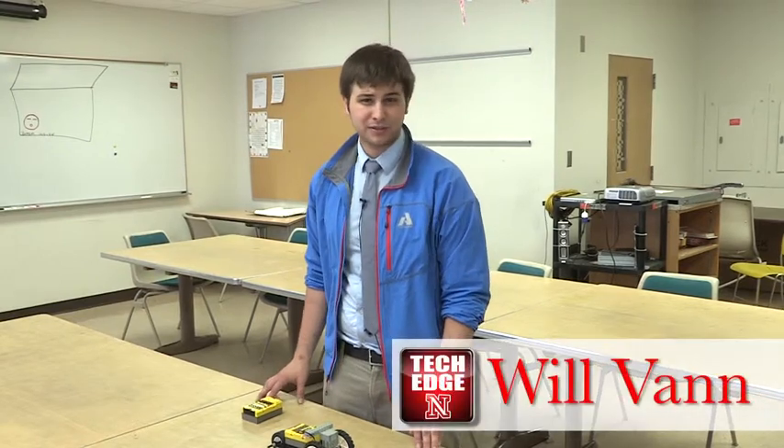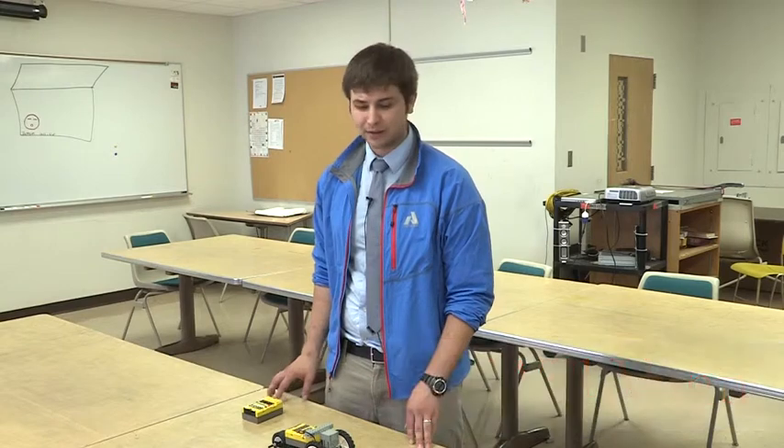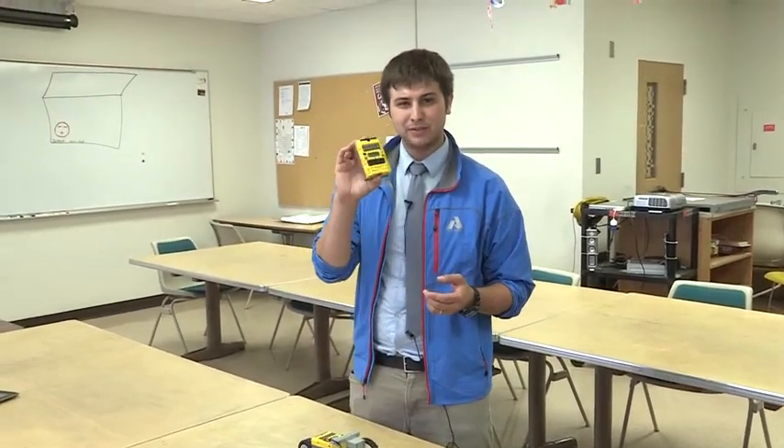Hi, I'm William Van from Emanuel Lutheran School in St. Charles, Missouri. I'm currently the technology coach as well as a sixth through eighth grade computer science teacher. I was asked to present here today at UNL TechEdge on my experiences with the Lego Mindstorms unit, as well as STEM education in regards to creating robots.